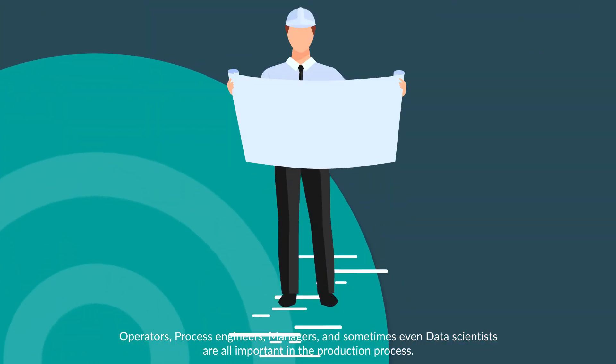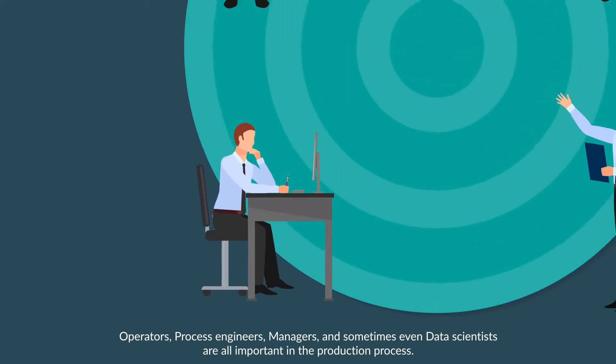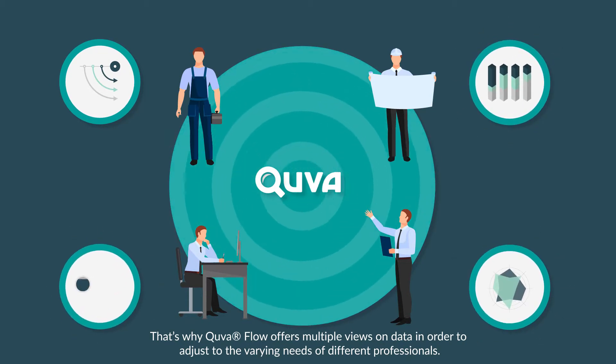Operators, process engineers, managers, and sometimes even data scientists are all important in the production process. That's why Cue the Flow offers multiple views on data in order to adjust to the varying needs of different professionals.